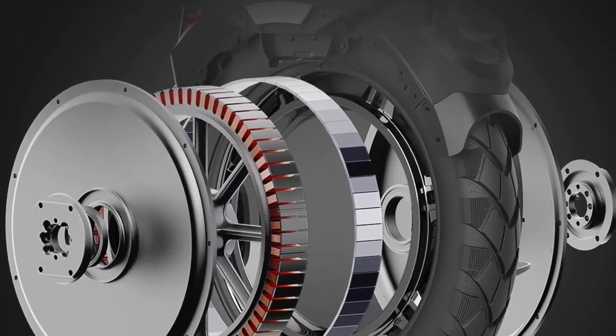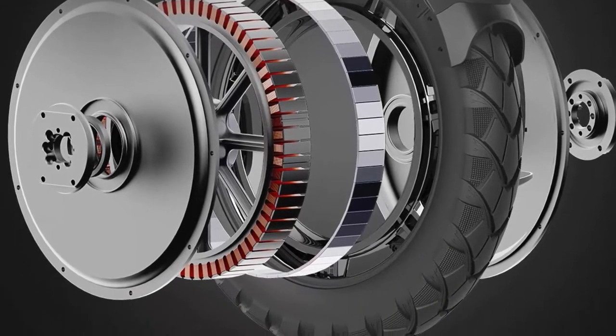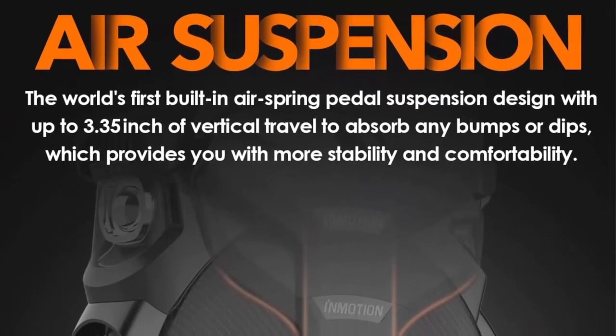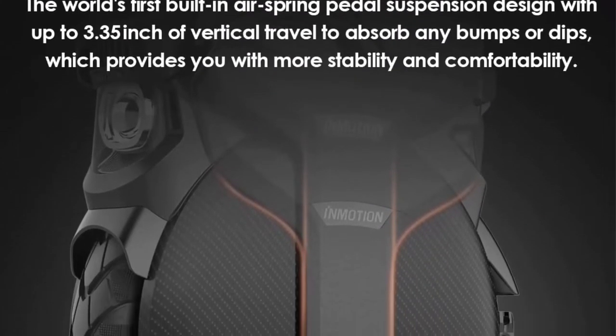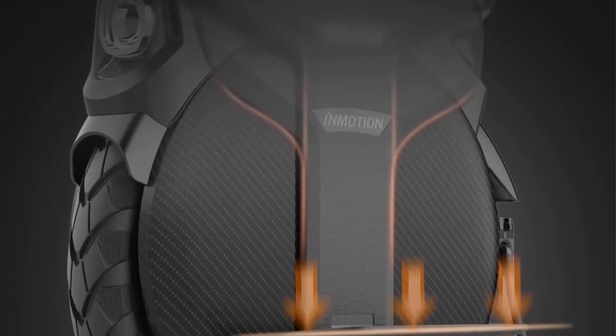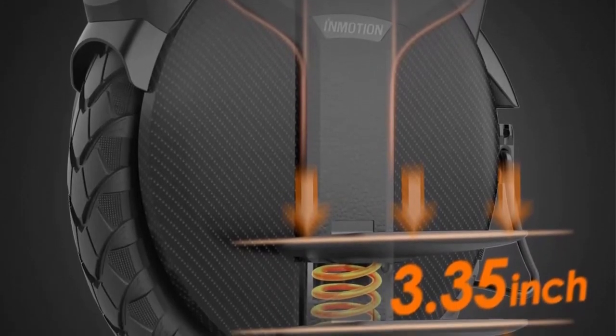Designed for outdoor use. Whether you love a good adrenaline rush or simply want to have fun during your commutes, the Inmotion V11 Electric Unicycle is exactly what you need to enjoy a smooth and comfortable riding experience, thanks to the 18-inch off-road wheel, innovative air suspension, and high capacity battery.